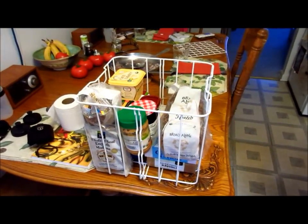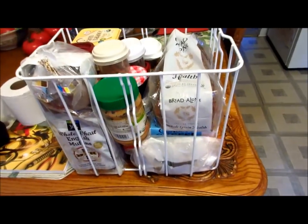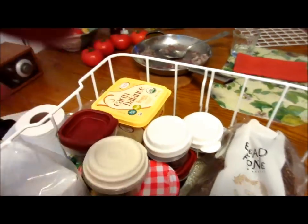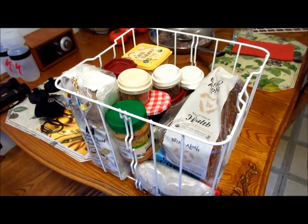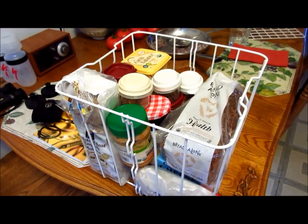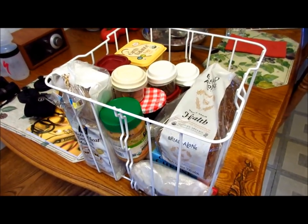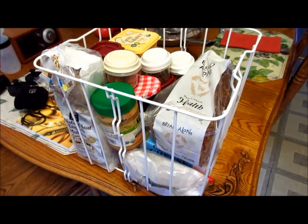Also some peanut butter, jam, margarine, and ketchup. The other stuff doesn't need refrigeration. Late additions were some dark chocolate, pecans, and almonds. This should be enough for two dinners, three breakfasts, and three lunches. We're going to have breakfast out on the way home and dinner out one night while we're camping.